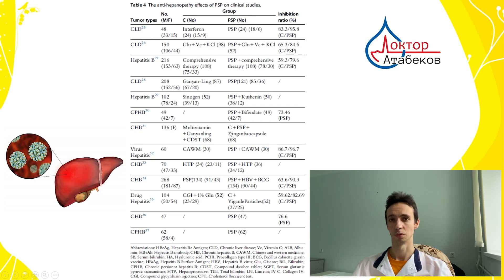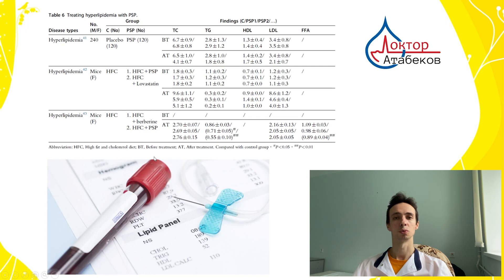Also, in drug-induced hepatitis — when drugs or toxins damage the liver — it can help restore liver function. Next, for patients with elevated cholesterol and triglycerides, we can see differences: for example, in total cholesterol from 6.8 to 4.1, meaning it decreases total cholesterol, decreases triglycerides, decreases bad cholesterol, and increases good cholesterol. It was also more effective than a control in decreasing triglycerides, so very promising in this field as well.